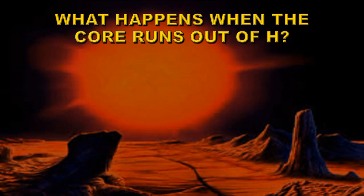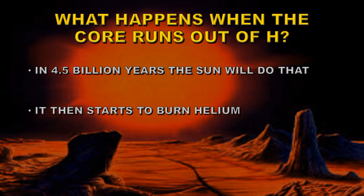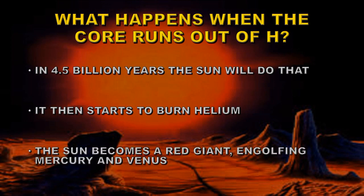What happens when the core of the Sun runs out of its hydrogen fuel? Well, that won't happen for about 4.5 billion years. But when it does, it will start to burn helium and the very nature and structure of the Sun will change — it will become a red giant. It will certainly engulf Mercury, probably Venus too, and may even extend beyond the Earth's orbit.